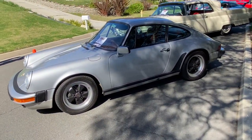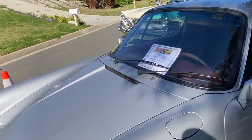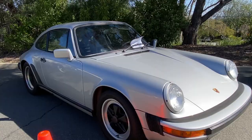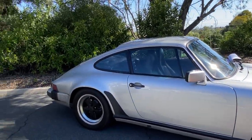Classic 911 — this'll be what, maybe an '80 or so? Let me guess... '88. Okay. Can't go wrong with that. It went from the SC to the Carrera, so that's a Carrera.